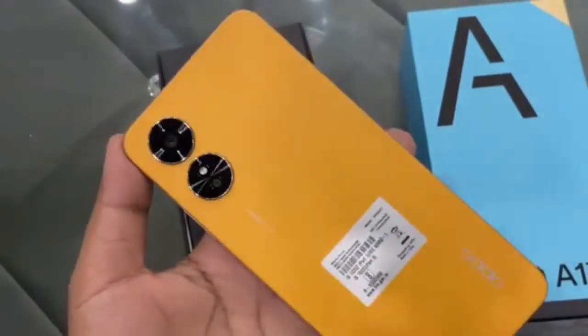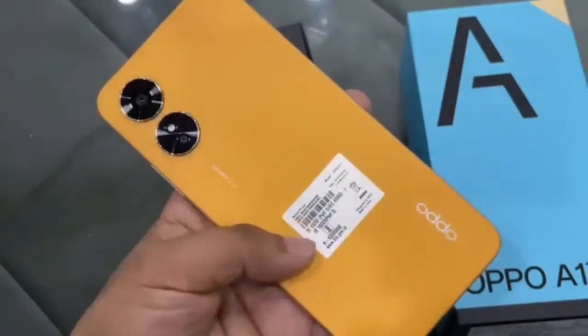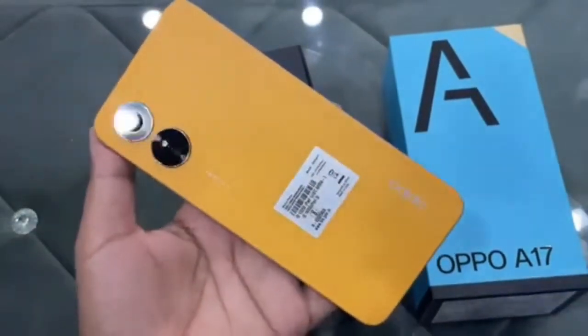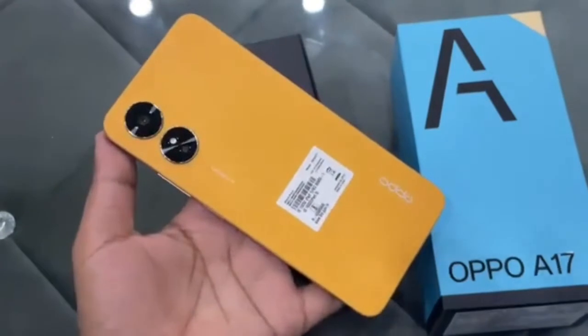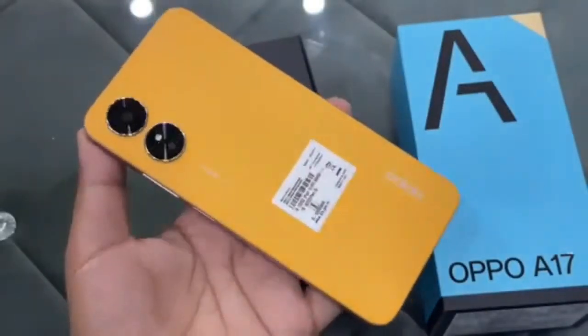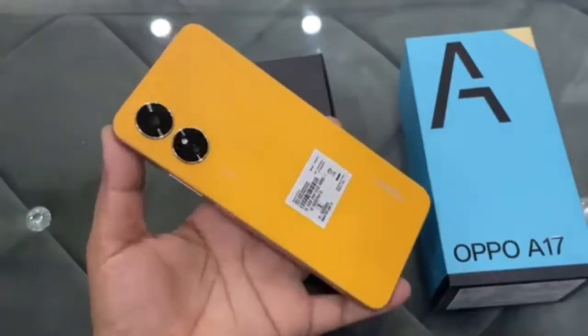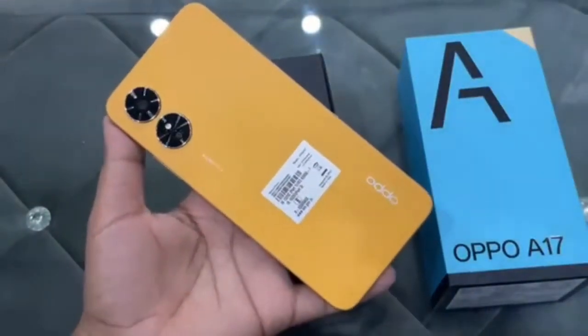The Oppo A17 is powered by the Helio G35 SoC and runs Android 12-based ColorOS 12.1.1 out of the box. It's built around a 6.56-inch HD+ LCD and packs a 5000 mAh battery charged through a micro USB. The A17 features a side-mounted fingerprint reader and comes with three cameras: a 5MP selfie shooter inside the notch, a 50MP primary camera on the rear, joined by a 2MP depth unit.